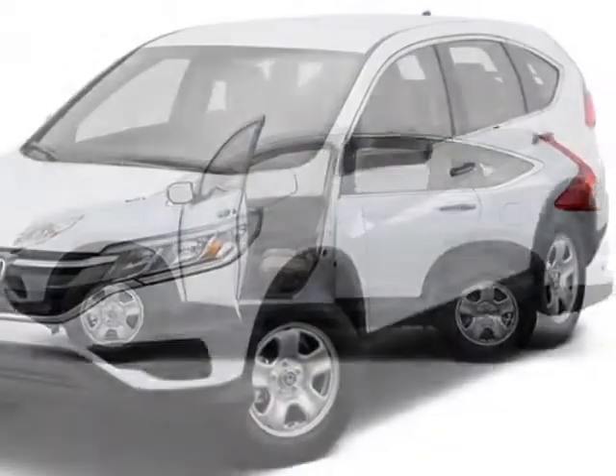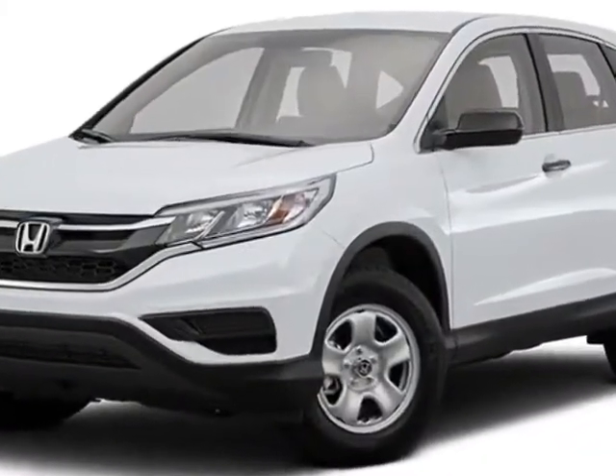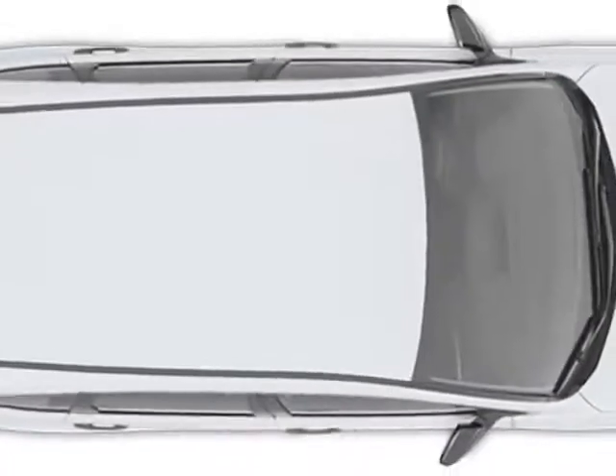Additional options for this vehicle include power locks, auxiliary audio input, cruise control, and driver airbag. Call 888-748-2019 or email our friendly sales staff today to schedule a test drive.